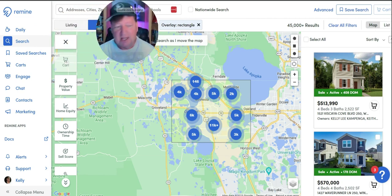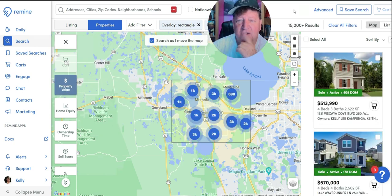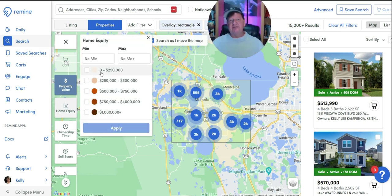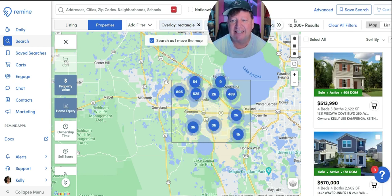Over here on the left in Remine, you've got multiple demographic categories. I can say I only want to deal with properties with a minimum value of $450,000 — and watch what happens. It went from 45,000 to 15,000. I can also filter by equity. Obviously if they want to list their home they need to have equity, so let's say they have to have at least $50,000 in equity, which will pay closing costs, real estate fees, and maybe give them some walkaway money if they're in distress and need to sell. That takes it down to 10,000 results.